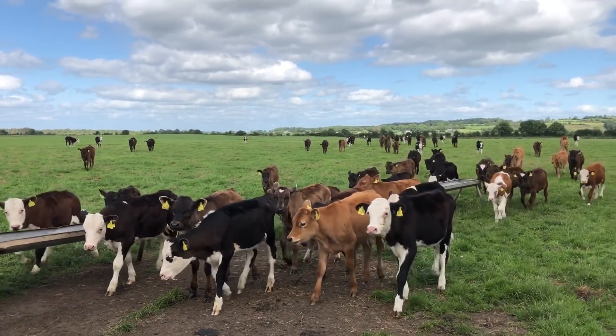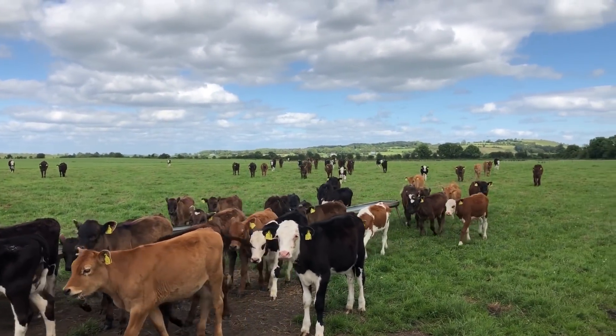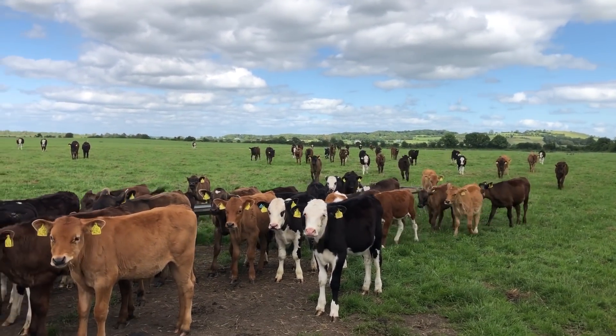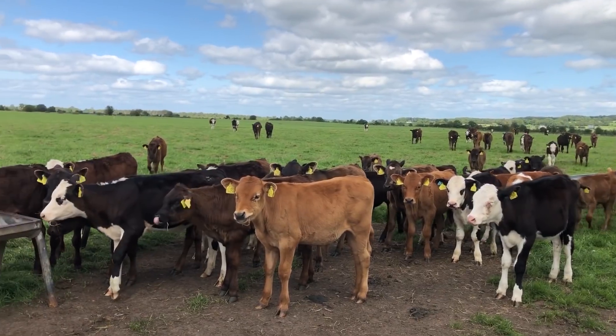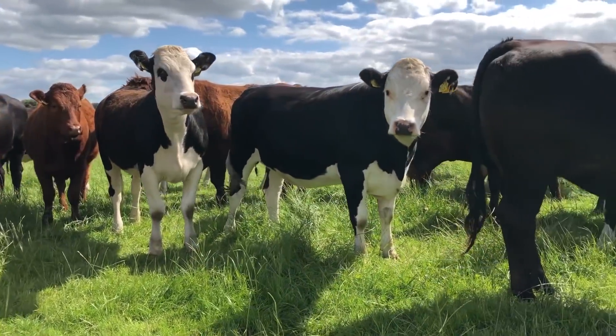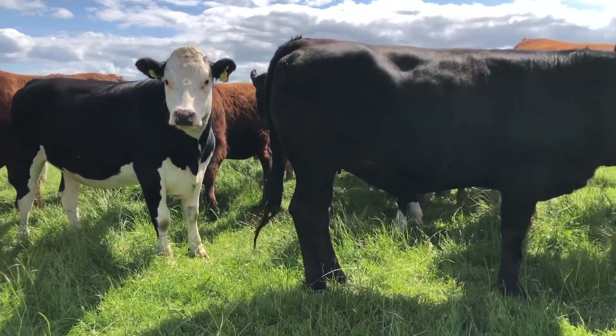We only buy calves in the spring at the moment. Last year we did around 55, and this year we actually have 96 bought. They're all brought to beef and a few of the nice heifers are picked off — anywhere from 15 to 20 of them picked off for breeding.